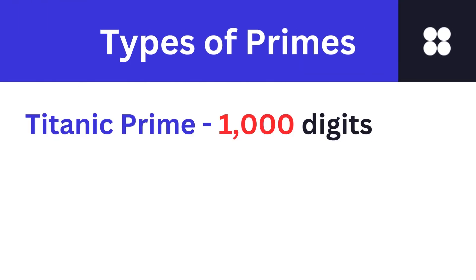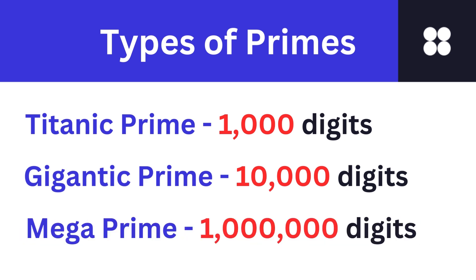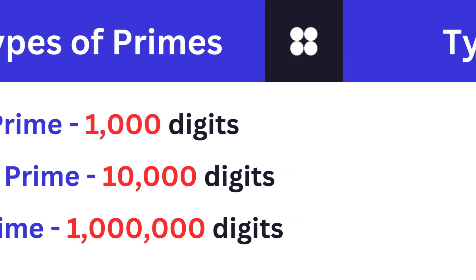A titanic prime is a prime number with at least 1,000 digits. A gigantic prime is a prime number with at least 10,000 digits. A mega prime is a prime number with at least 1,000,000 digits.